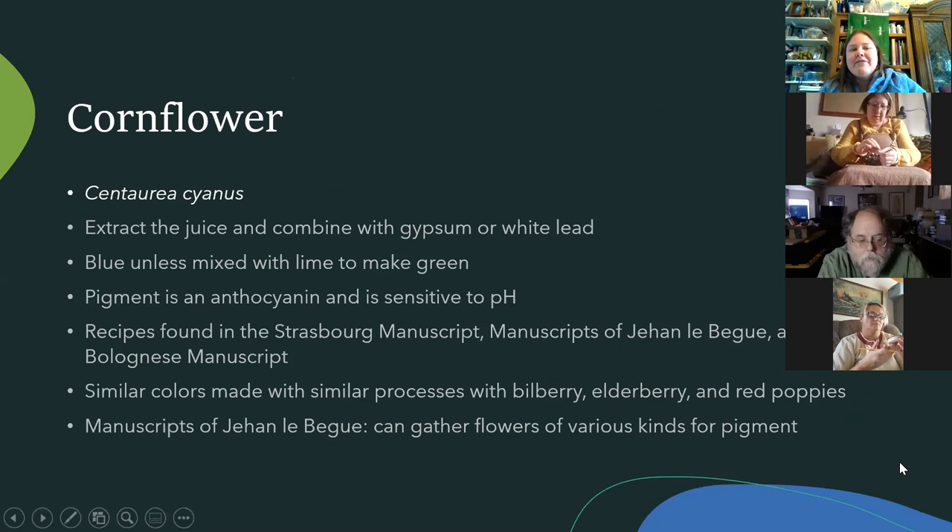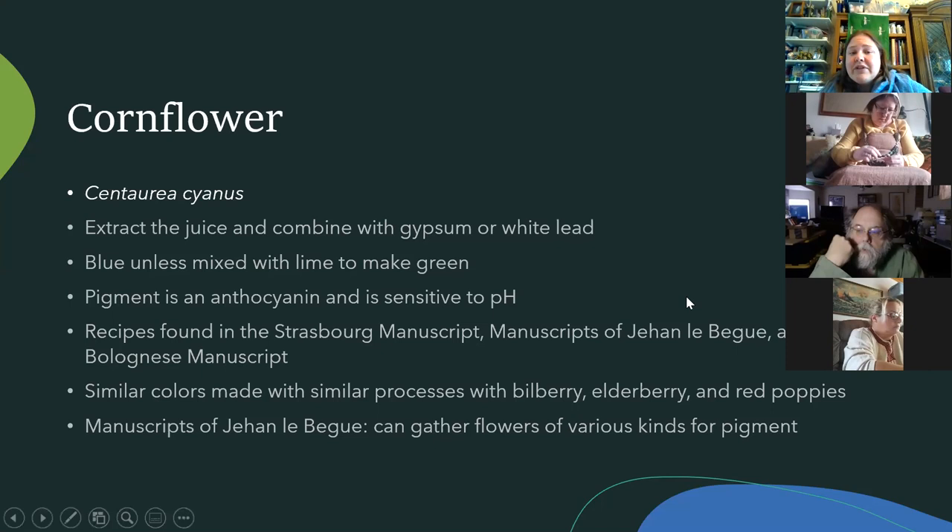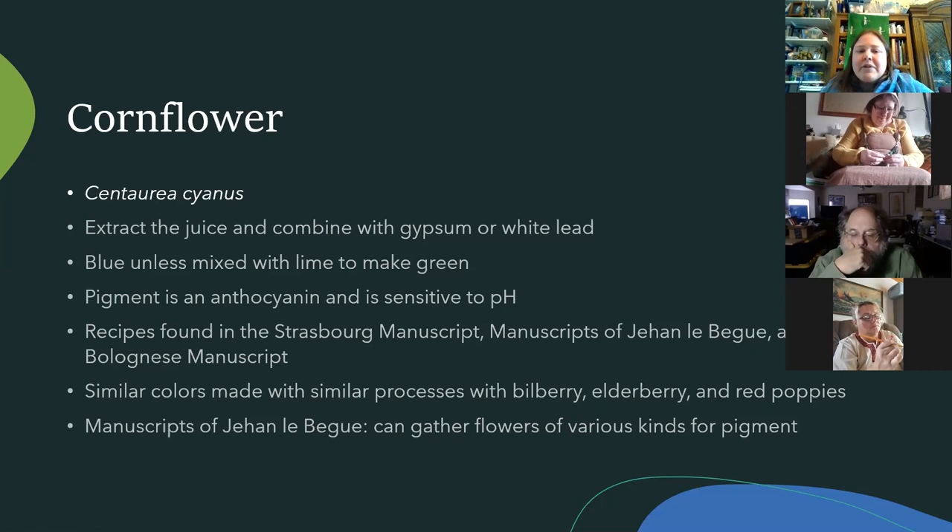They were using about any flower they could find. There are different recipes where they were gathering flowers — one of them was cornflower, a really pretty blue flower you can grow almost anywhere. You just extract the juice and combine it with either calcium carbonate — most recipes — or you can use lead white. You crush the petals, squeeze them through some cloth, and pour that juice onto your white substrate to give it body. You can mix it with lime to make it green — again it's pH sensitive. The chemical in there is a group called anthocyanins, known for being pH sensitive, just like brazilwood. They also used bilberry (a vaccinium, basically a more purple blueberry), elderberry, and red poppies, which yield a purple.